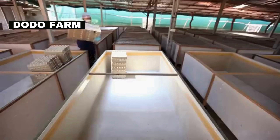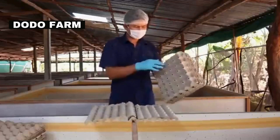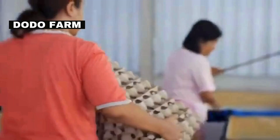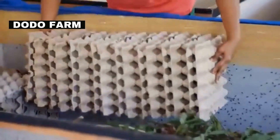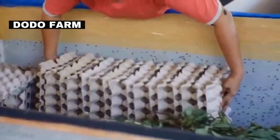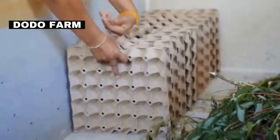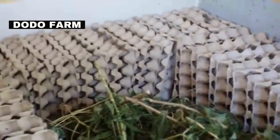Egg crates, a common household item, play a crucial role in cricket farming. Crickets naturally seek out dark and secure spaces, and the crevices of egg cartons offer the perfect hiding spots. This not only mimics their natural habitat, but also helps in maintaining a healthy and stress-free environment, offering both shelter and space for these tiny insects. Plus, they are cost-effective and easy to replace.